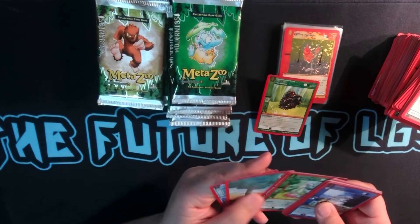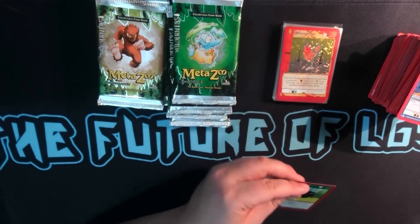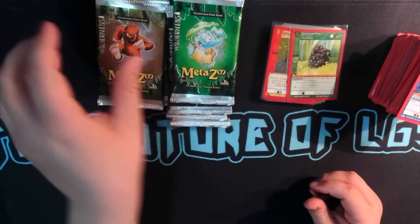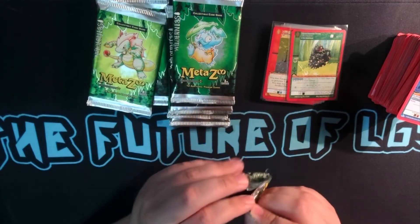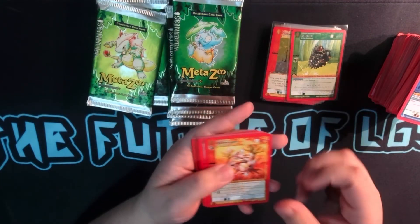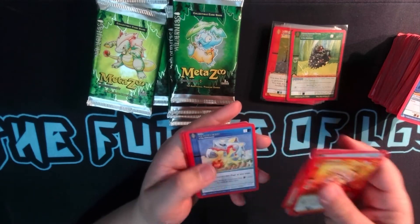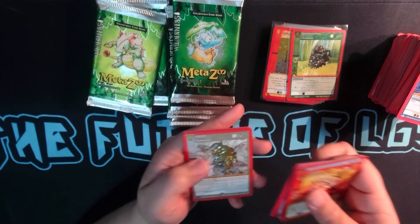We got a Rubberoo. We are not getting the best pulls in this box — honestly pretty bad. I don't know what a typical Wilderness box looks like, but you know, that's alright. We are here for the experience. So we got an Explosive Rabbit, a Frost Elemental, a Power Up Purple, Shock Burn, Armored Scales, Sudden Camouflage, and a Wampus Cat.